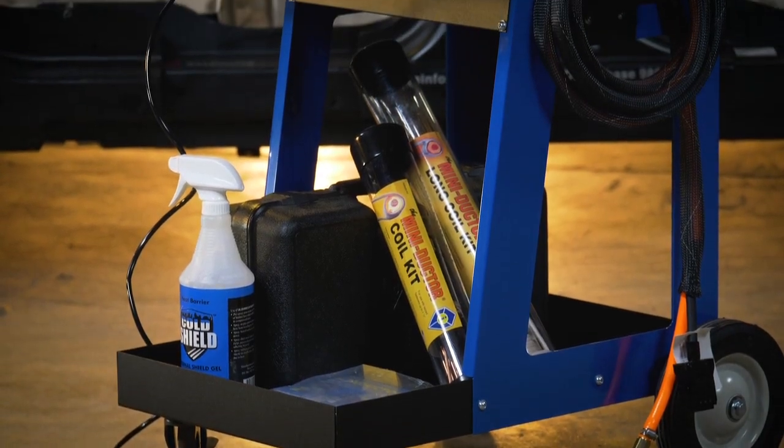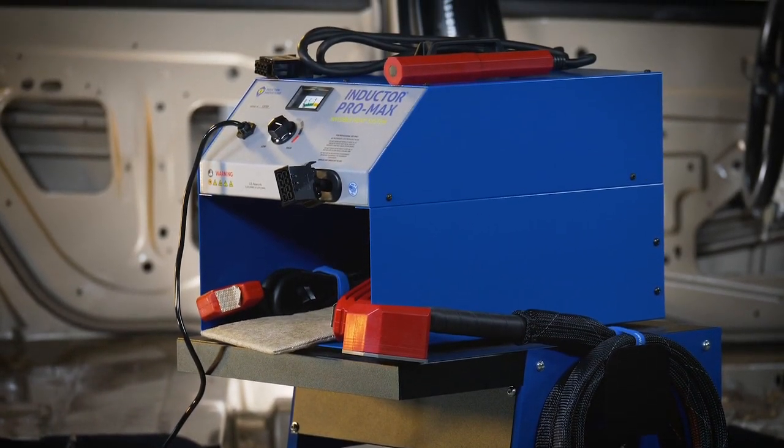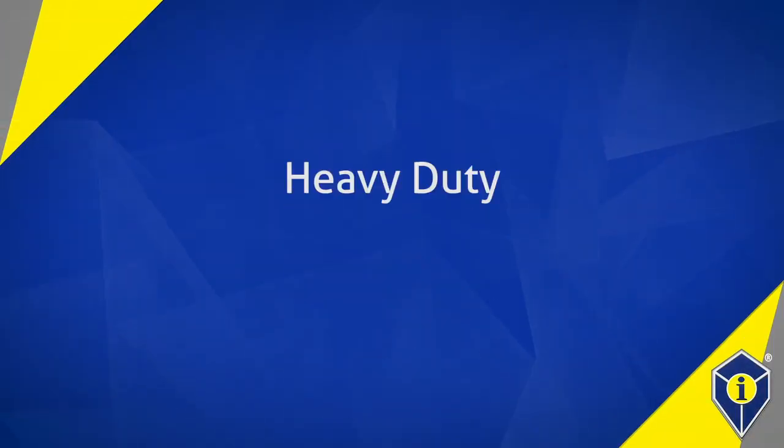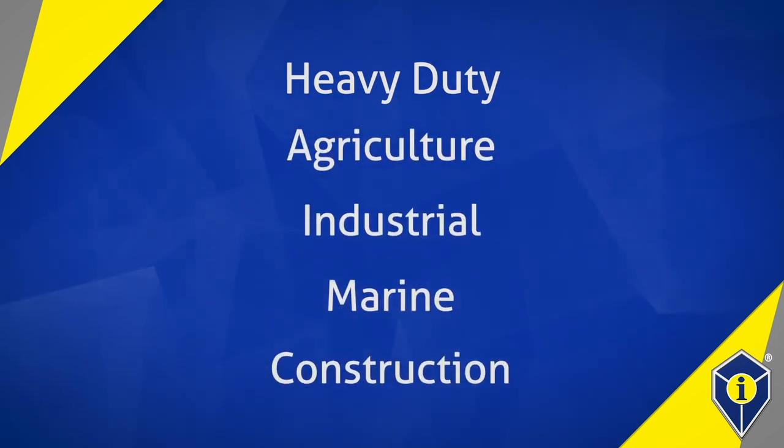The Inductor began as a tool to make life easier for the auto body tech. And over the years, we have expanded to other industries including heavy duty, agriculture, industrial, marine and construction, just to name a few.